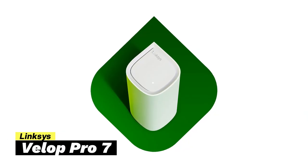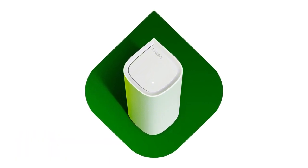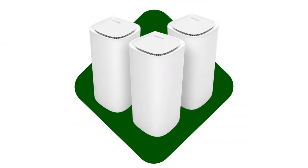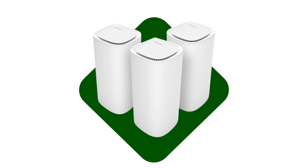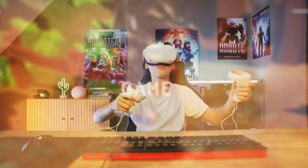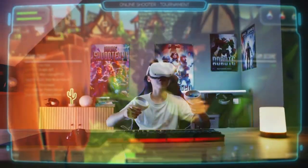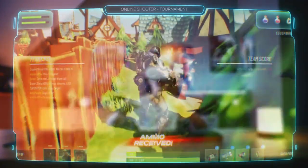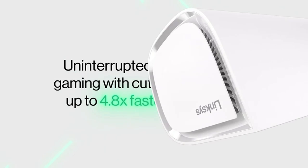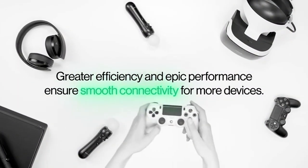Now we have the Linksys VELOP Pro 7, a powerful Wi-Fi 7 mesh system designed for homes needing top-tier internet speed and coverage — for anyone looking for reliable, fast, and future-proof Wi-Fi for large spaces with multiple devices. The VELOP Pro 7 delivers super-fast speeds up to 10 gigabit per second, great for watching 8K or 4K videos or playing online games without any delay. With Wi-Fi 7, your internet becomes much faster, more efficient, and smoother, even when you have lots of devices connected at the same time.